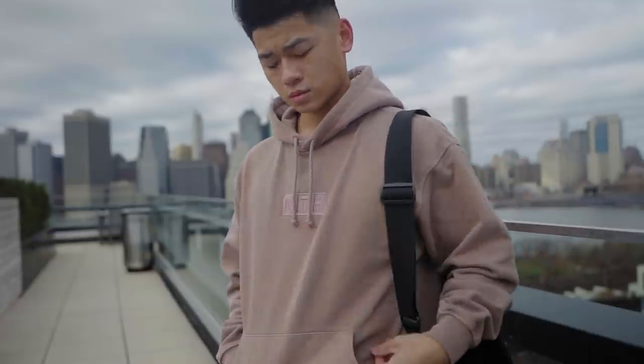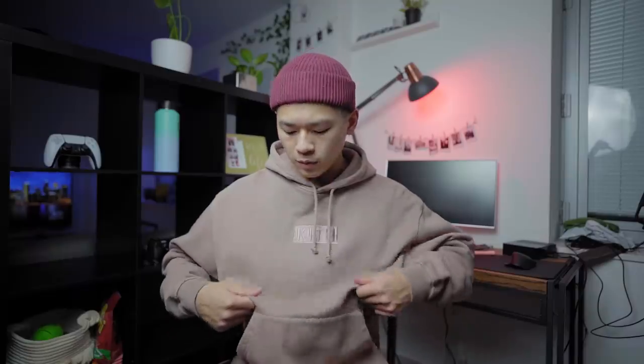Next up is this Kith hoodie that I'm rocking right now. It's in their dusty mauve colorway — more of a nude, neutral blush color that I really dig. I haven't worn this much because it's mad brick out here — there was a blizzard that just happened so I'm always in a thick parka. If you're looking for any sort of muted clothing items, I definitely recommend checking out Kith.